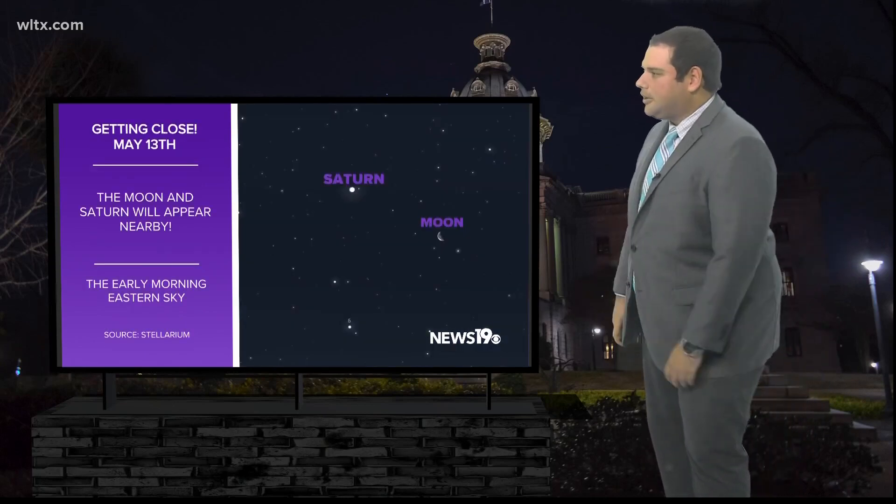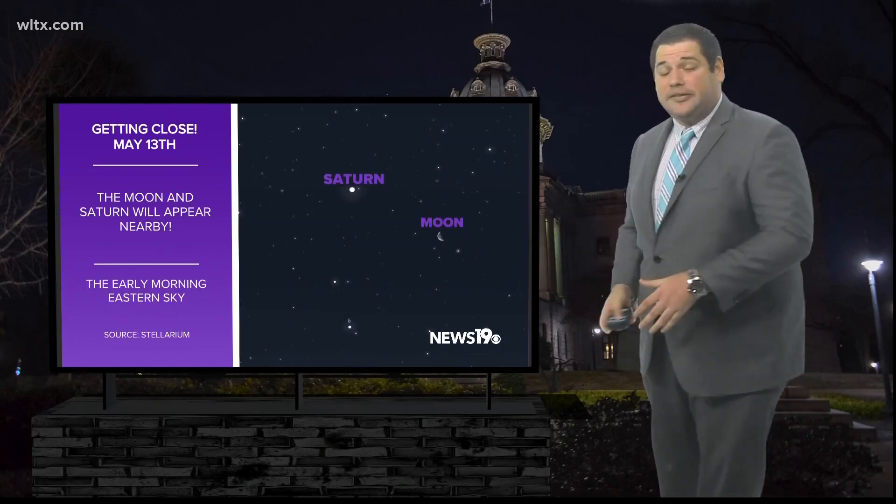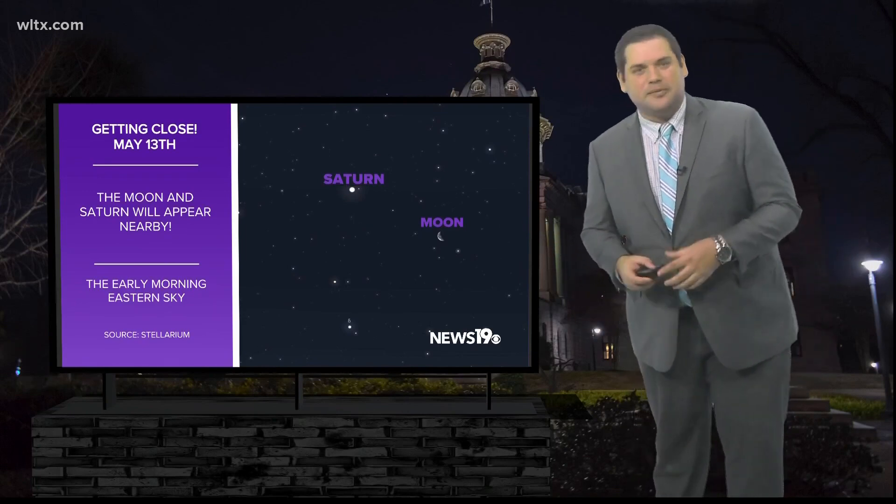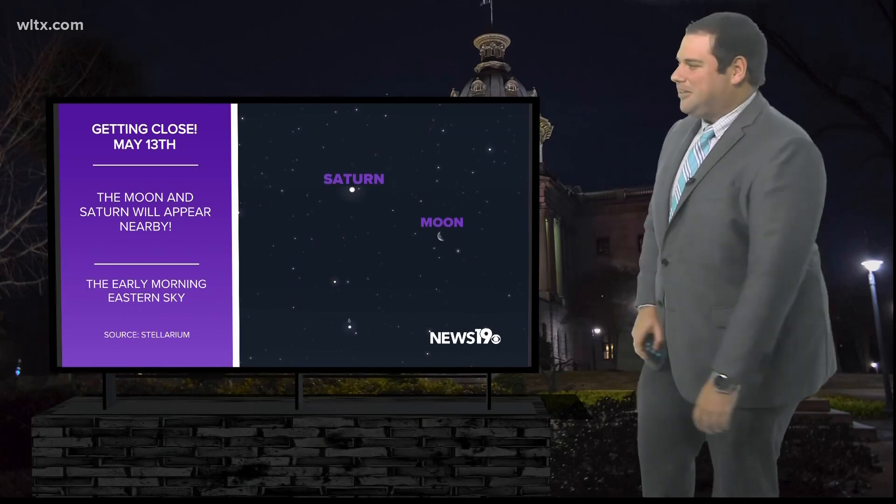A little bit later on, also in the morning, May 13th, we're going to see the moon and Saturn in the eastern sky right before sunrise. So if you're out in those early morning hours, something to view there.